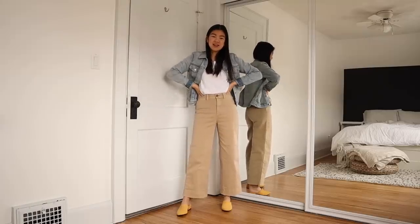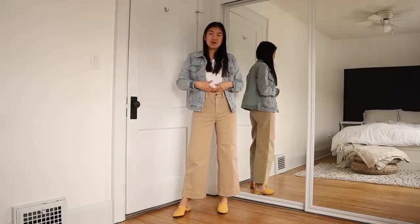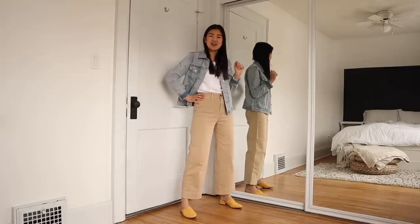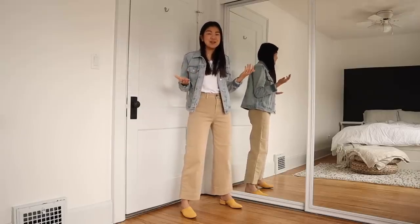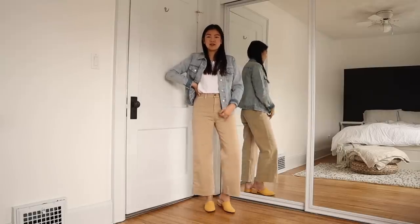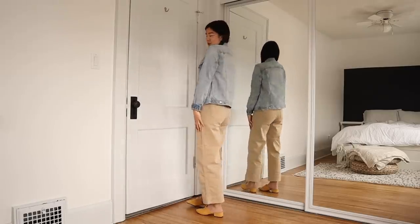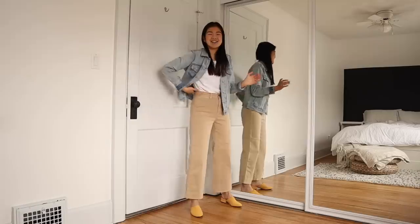First up are these pants — their high rise wide leg crop chinos. They sit quite high rise, hitting right at my belly button. These chinos actually feel like I've had them for years. Gap is really great with heritage details and their washing details, because it always looks like they've been worn to perfection. The crop style makes you look a lot taller — a high rise pant with a crop just lifts your whole silhouette up.